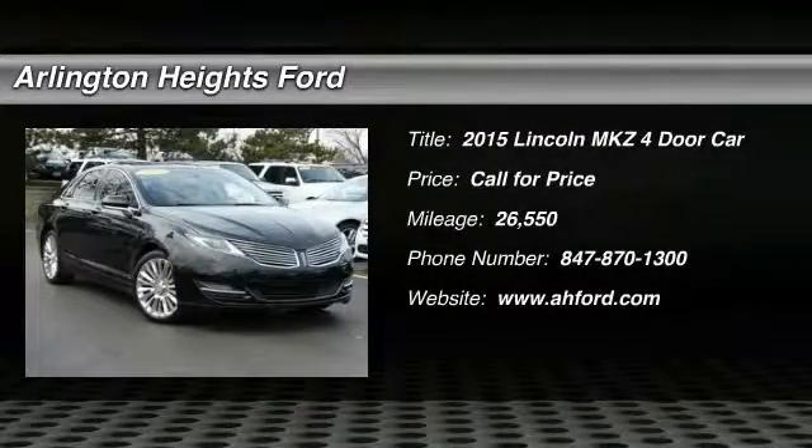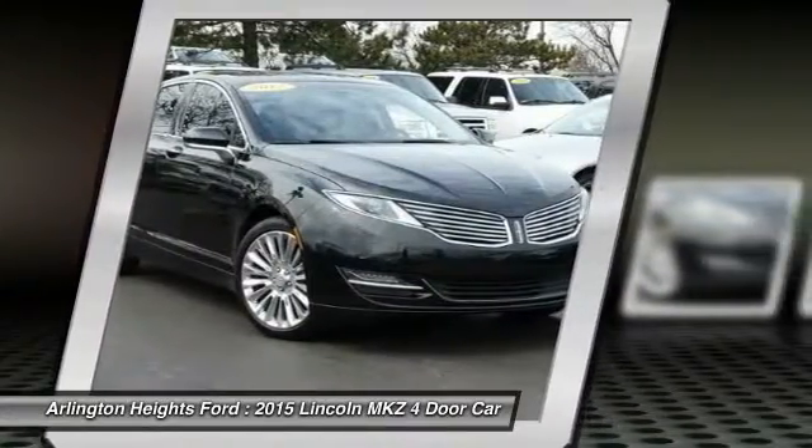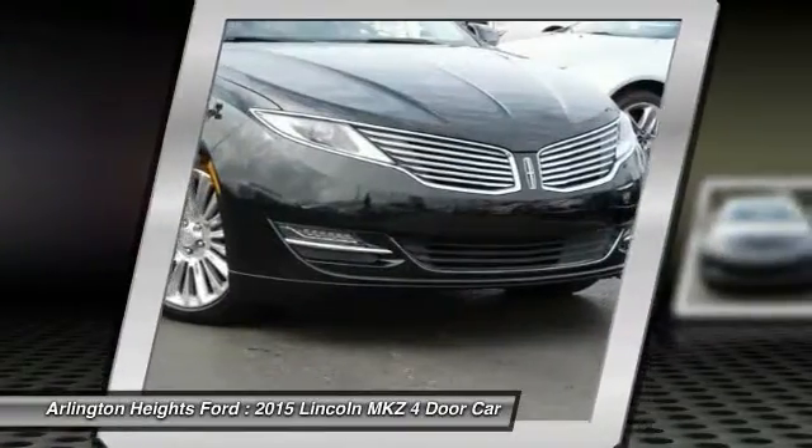The 2015 Lincoln MKZ, with sharp angles, sleek lines, and a sculpted body, the Lincoln MKZ has an impressive stance and a dynamic design.